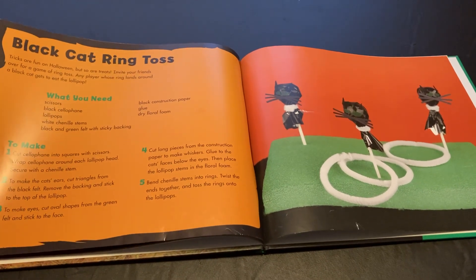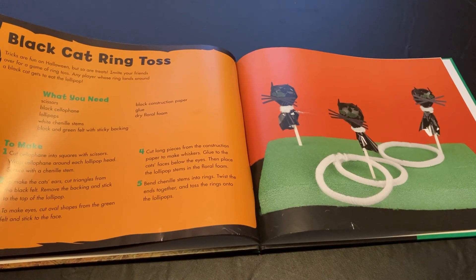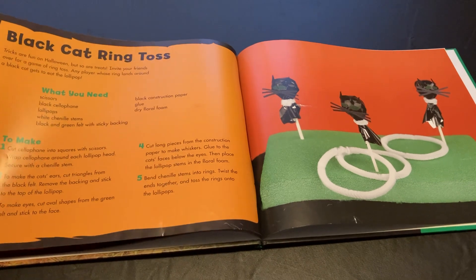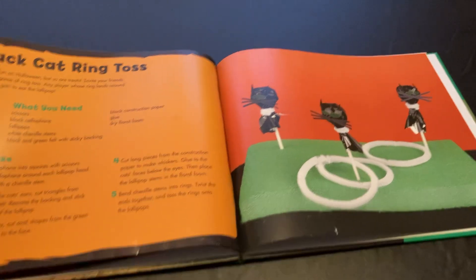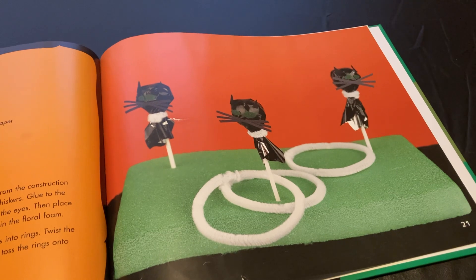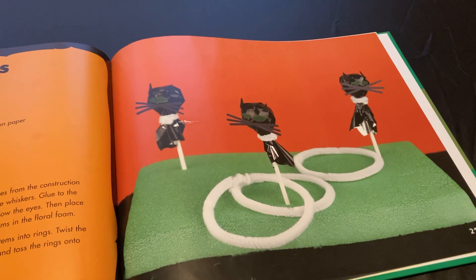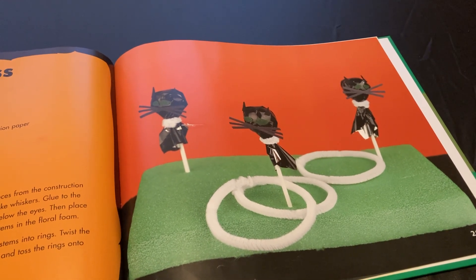Cut cellophane into squares with scissors. Wrap cellophane around each lollipop head and secure with a chenille stem or pipe cleaner. To make the cat's ears, cut triangles from the black felt, remove the backing, and stick to the top of the lollipop. To make eyes, cut oval shapes from the green felt and stick to the face. Cut long pieces from the construction paper to make whiskers and glue to the cat's face below the eyes.